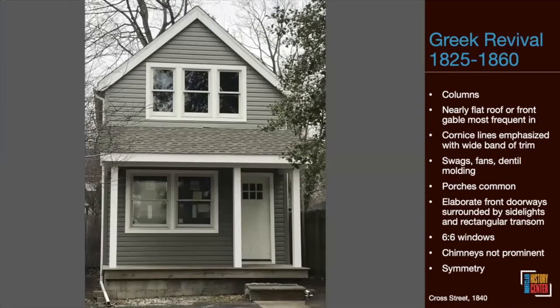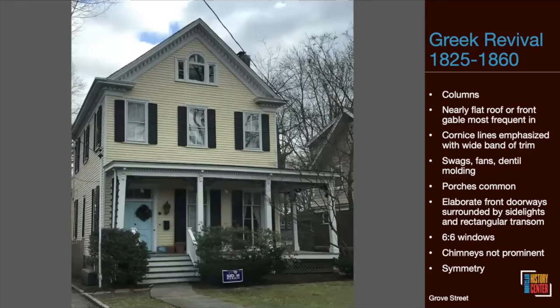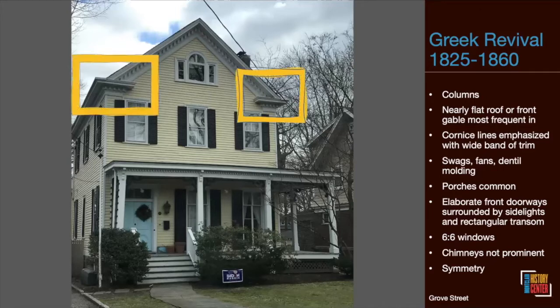A cute little house on Cross Street, recently renovated and built between 1830 and 1840, also has that front gable. Think back to all those vernacular homes — none of them had front gables; they all had side gables or gambrel gables. According to 'The Field Guide to American Houses,' one of the most important and enduring legacies of Greek Revival to American domestic architecture is this front gable. We still see them being built today. A house on Grove Street with a front gable and small details accentuating the front pediment shows shades of Greek Revival.